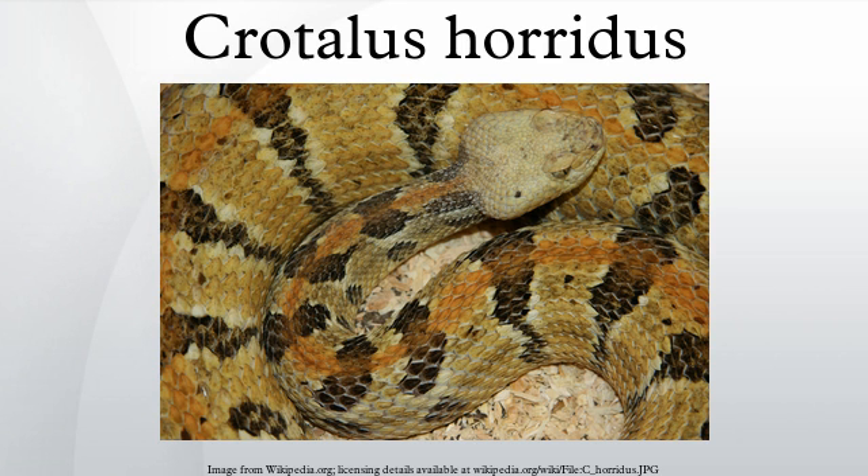Most timber rattlesnakes found measure less than 100 cm in total length and weigh 580 to 900 g. The dorsal scales are keeled and arranged in 21 to 26 scale rows at mid-body. The ventral scales number 158 to 177 in males and 163 to 183 in females. Males have 20 to 30 subcaudal scales, while females have 15 to 26. The rostral scale is normally a little higher than it is wide.